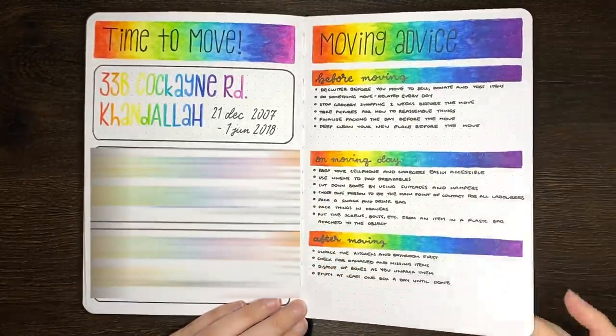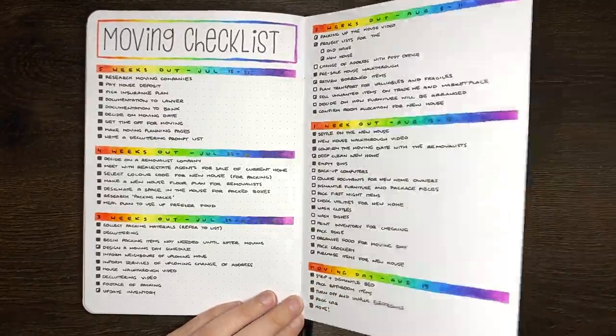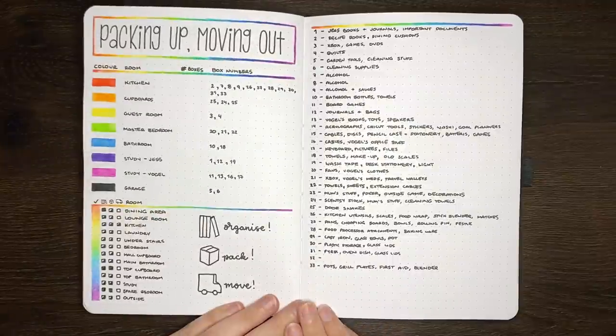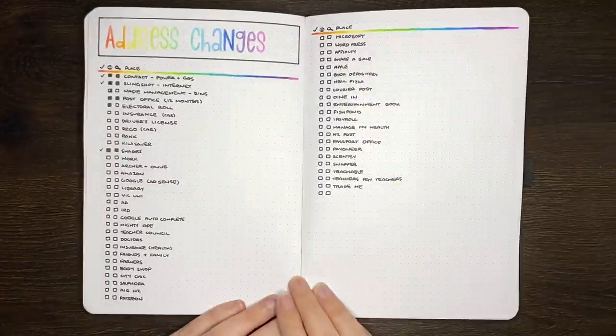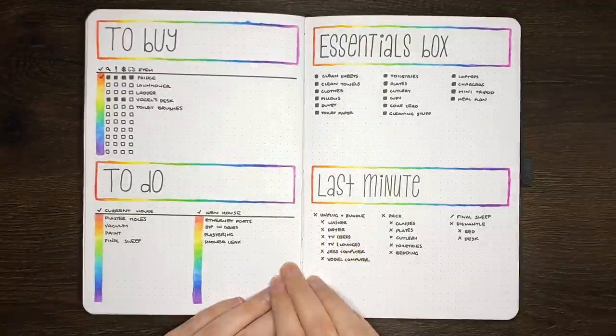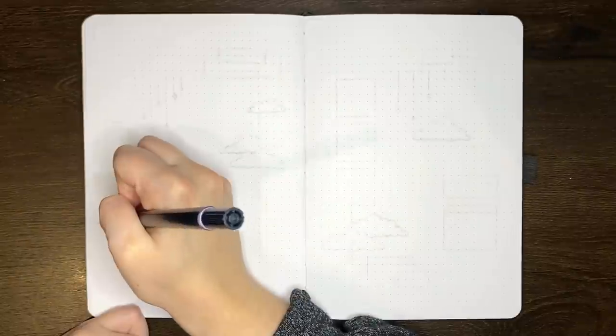After winning our house auction and then getting stuck in lockdown in Melbourne, and then coming back and getting stuck in lockdown in Wellington, life was just a little bit crazy. When the Wellington lockdown was announced, my partner Vogel and I decided we were going to move house by ourselves rather than waiting until after the lockdown period, so that also added some additional craziness to the month. August is pretty much over now though, and it's on to September.